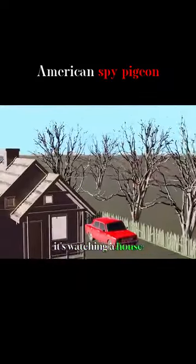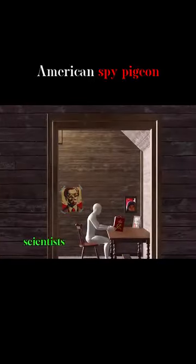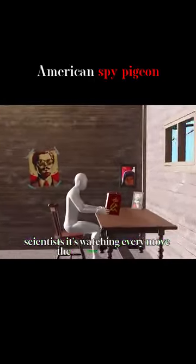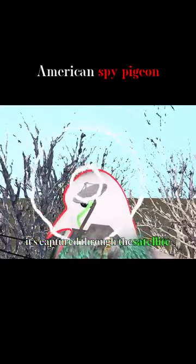It's watching a house — the home of one of the Soviet Union's top scientists. It's watching every move the scientist makes and transmits the information it has captured through the satellite dish.